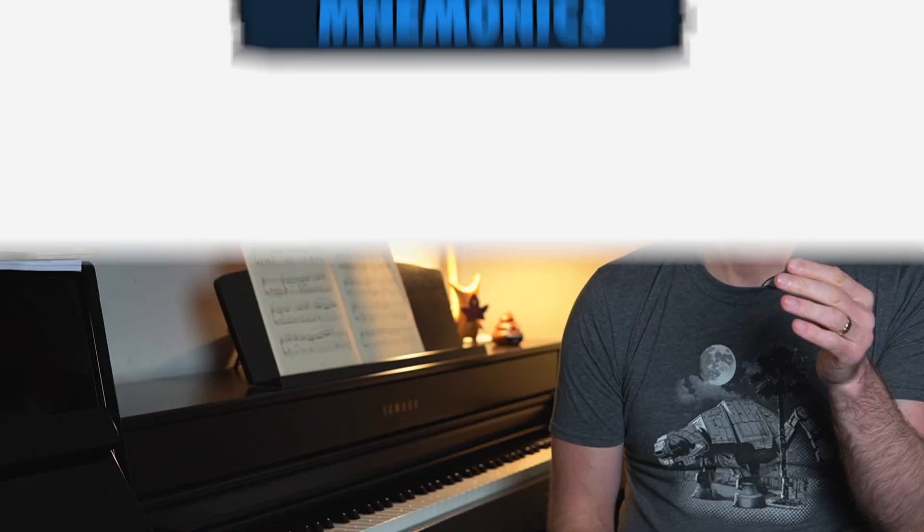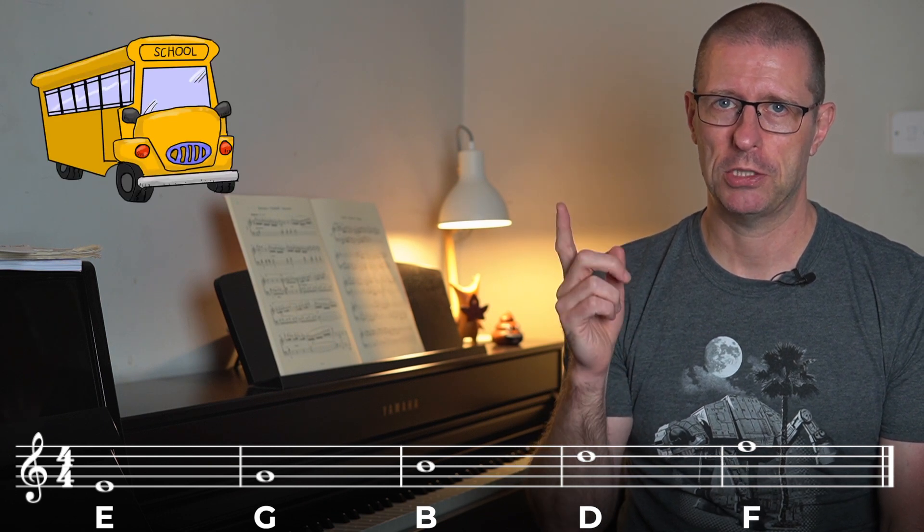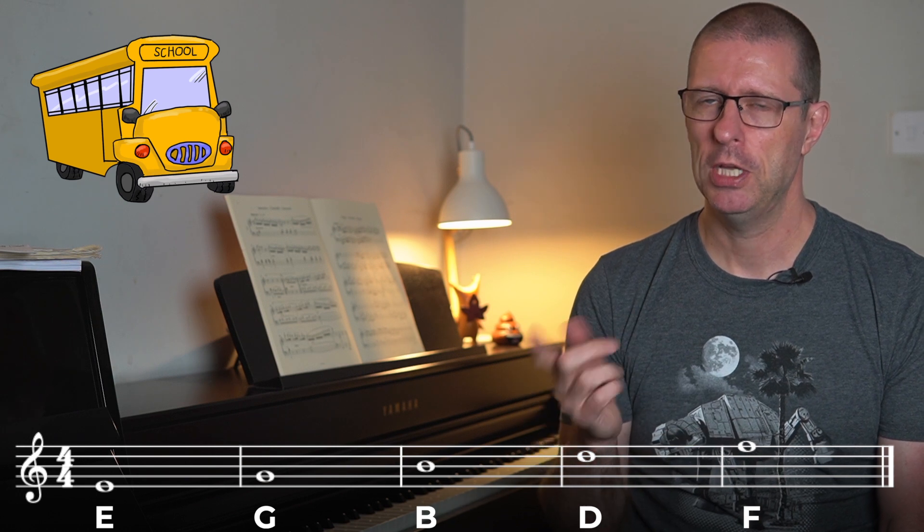As piano players we've got treble clef and bass clef, and what we generally do is have a mnemonic for the line notes and mnemonics for the space notes. If we look at treble clef and talk about the line notes first — going from the bottom to the top, you've got E, G, B, D and F. Quite often people use 'Every good bus drives fast' or 'Every green bus drives fast'.